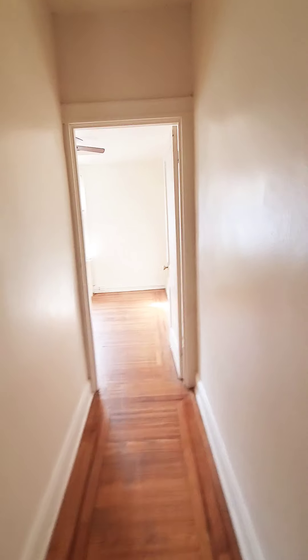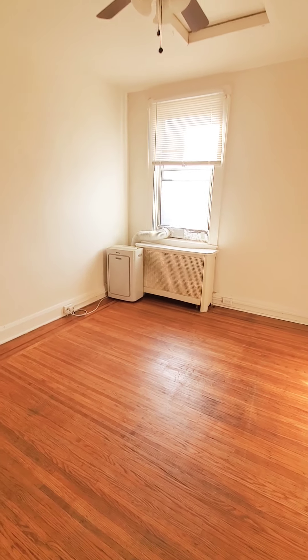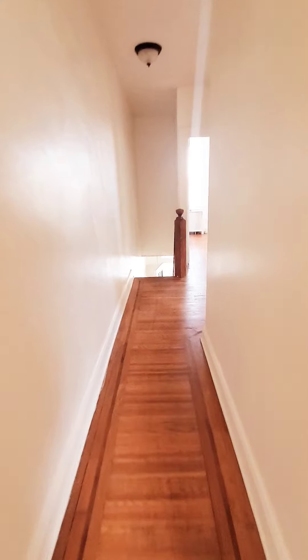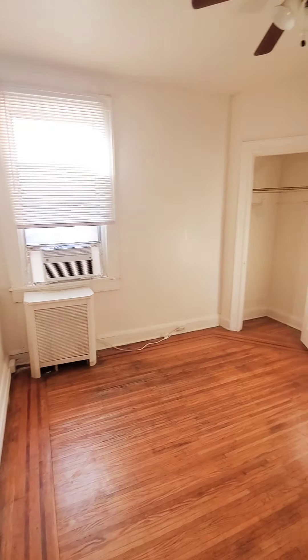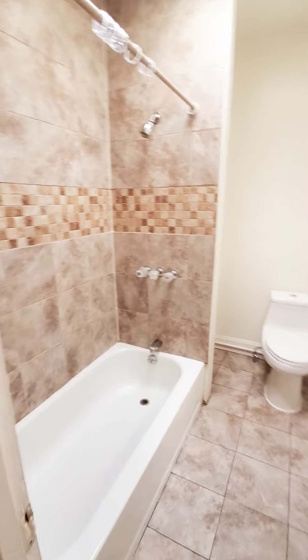Now let's go up. Let's look at the rear bedroom first — it does not have a closet. Middle bedroom — full bed fits in here.